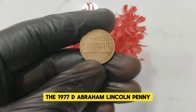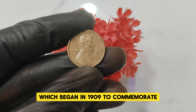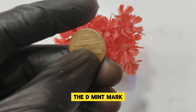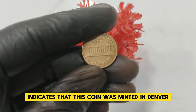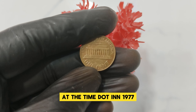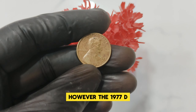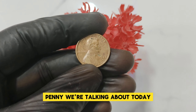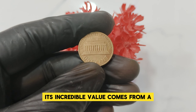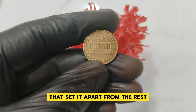The 1977 D Abraham Lincoln penny is part of the Lincoln cent series, which began in 1909 to commemorate the 100th anniversary of Lincoln's birth. The D mint mark indicates that this coin was minted in Denver, one of the three mints producing Lincoln cents at the time. In 1977, the U.S. Mint produced millions of pennies. However, the 1977 D penny we're talking about today is not just any ordinary penny — its incredible value comes from a combination of its rarity, condition, and unique characteristics.